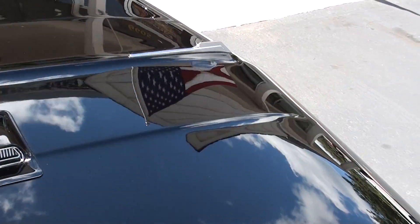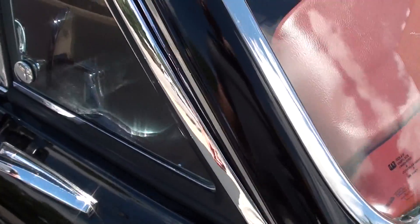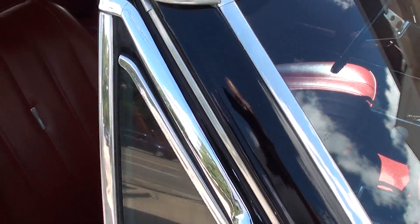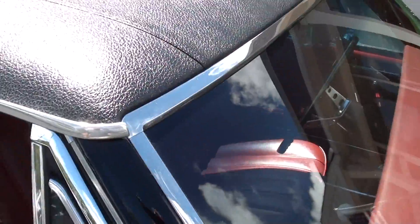Pretty car. This is my favorite color combination — that black with red interior. Black vinyl top's in great shape.